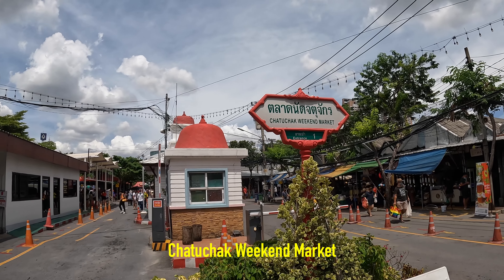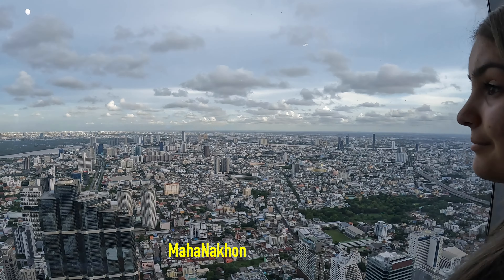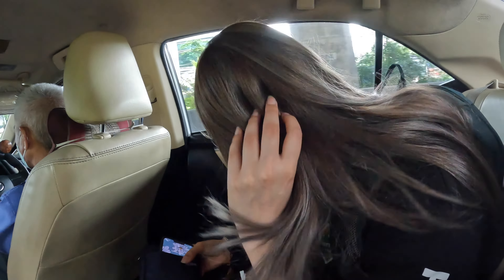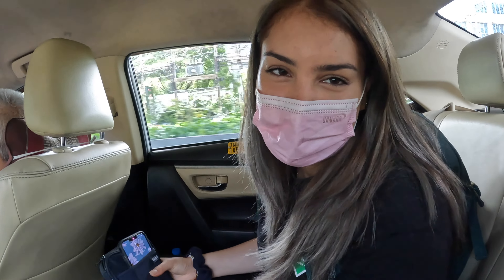Hey everyone, welcome to another vlog here in Bangkok. Today we are going to the largest market here — it's called the Chatuchak Weekend Market. And after that we are going to the tallest building in Bangkok, so you can get a 360 view of the whole city. I'm excited. Also, Tori got her hair done yesterday from a nearby mall. They fixed up my bad haircut and coloured it. I'm pretty happy.